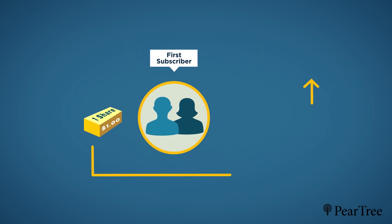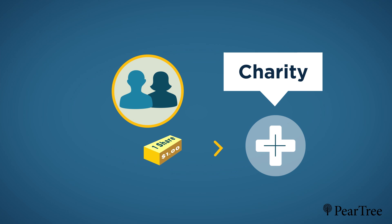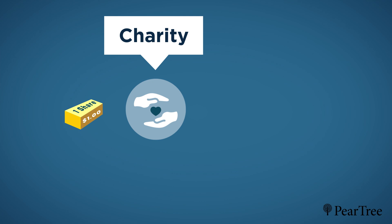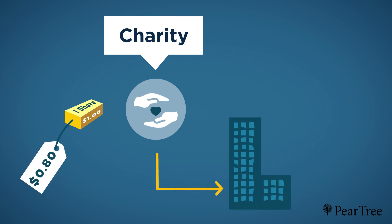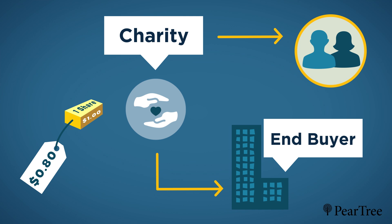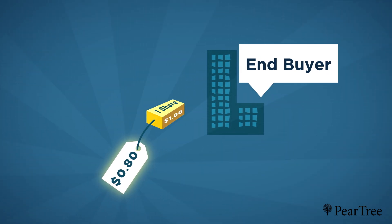The donors then gift the shares to Canadian charities they choose, from universities and hospitals to food banks and small community organizations. Finally, on the same day, the charities sell the shares to accredited end-buyers and issue the donor's tax receipts equal to the sale proceeds. Because the shares are stripped of the tax benefits, the end-buyers acquire the shares at a discounted price.